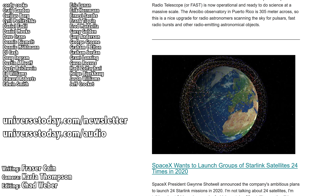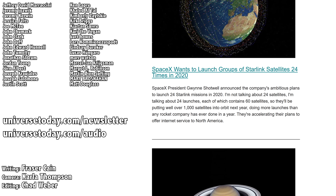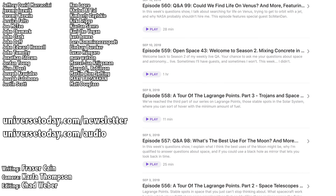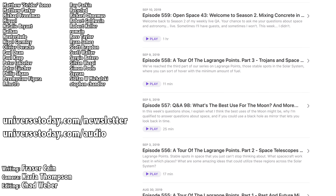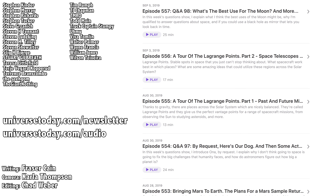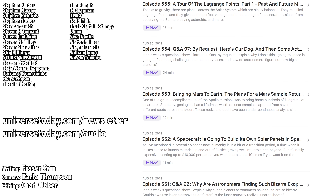Once a week, I gather up all my space news into a single email newsletter and send it out. It's got pictures, brief highlights about the story, and links so you can find out more. Go to universetoday.com/newsletter to sign up. All of my videos are also available in a handy audio podcast format, so you can have the latest episodes as well as special bonus material like interviews, right on your audio device. Go to universetoday.com/audio, or search for universetoday on iTunes, Spotify, or wherever you get your podcasts. And I'll put a link in the show notes. And finally, here's a playlist.